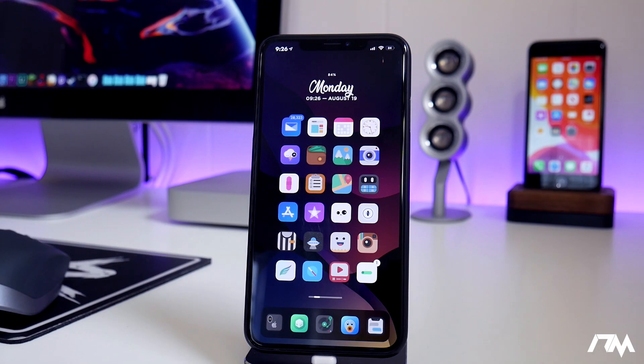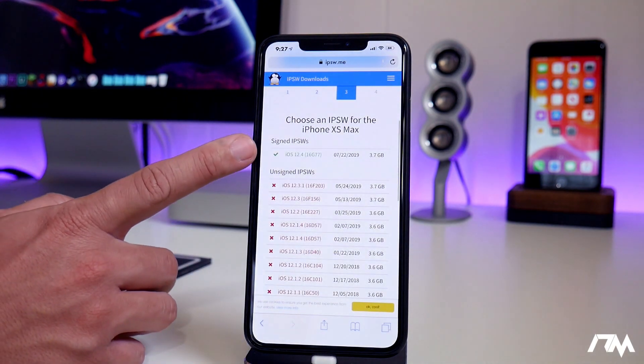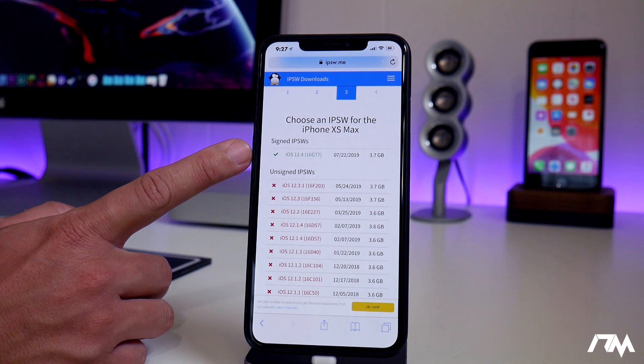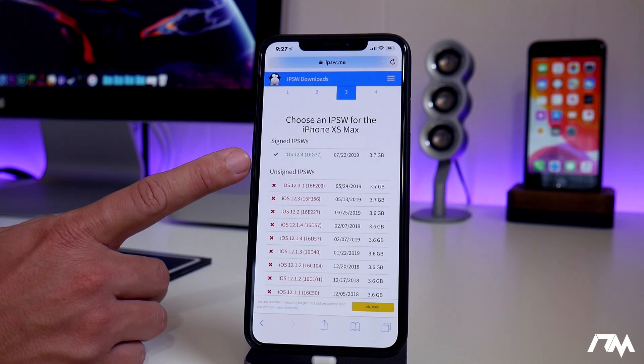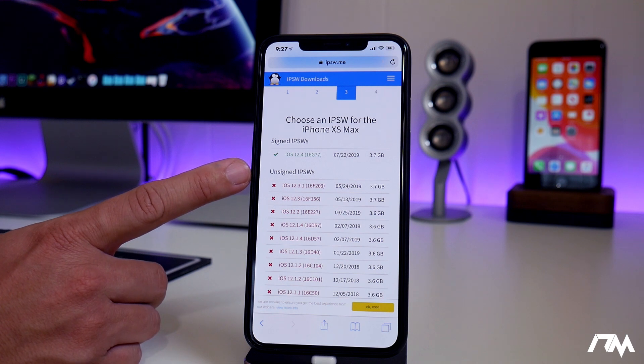What is up guys? Jeremy here and welcome back to another jailbreak update video. This is an exciting one. iOS 12.4 can now be jailbroken. What is seriously awesome about this is iOS 12.4 is a current signed firmware by Apple, so anybody and everybody can get on 12.4 right now and jailbreak their device.